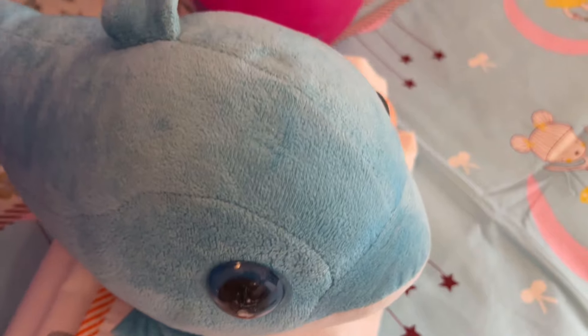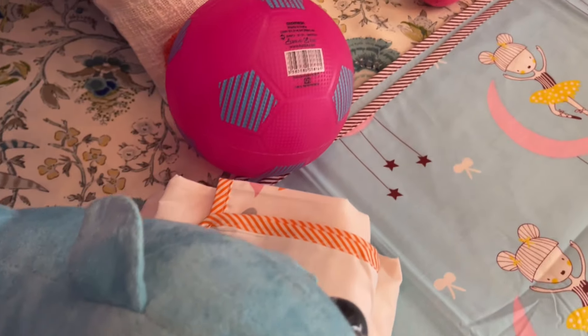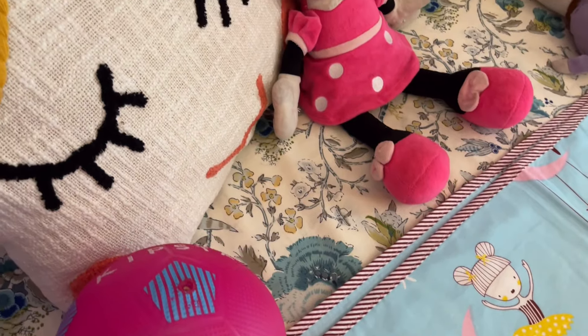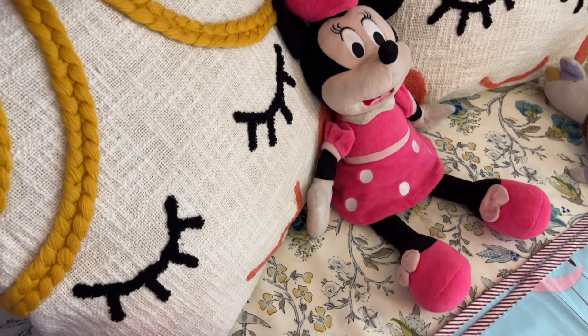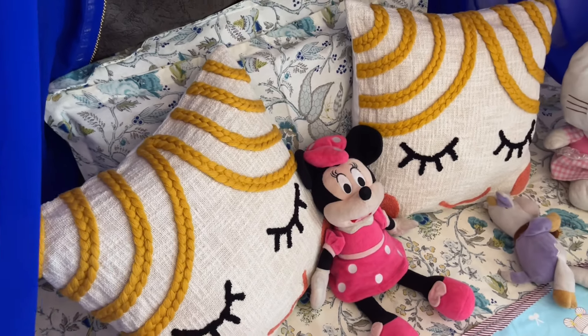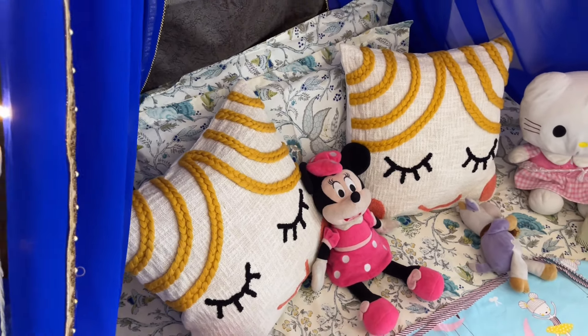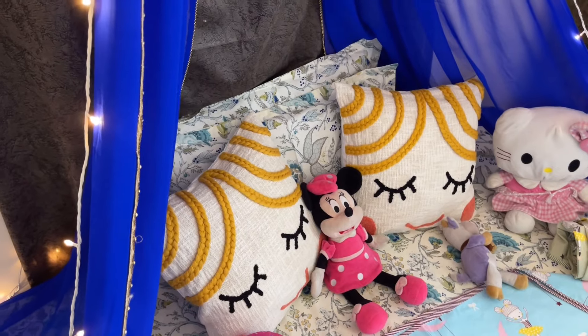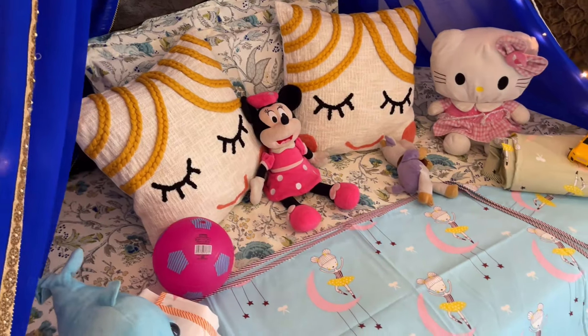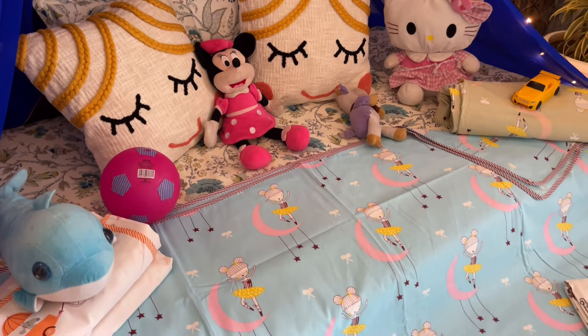Next are these beautiful cushion covers — just look at how cute they are. These cushion covers are handmade with a jute look and are also 100% pure cotton. The size is 18 by 18 inches and the price is Rs. 550 only.